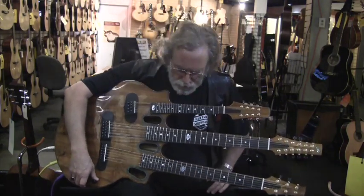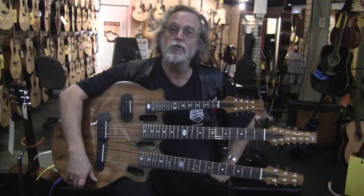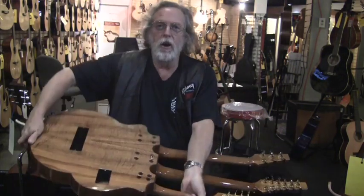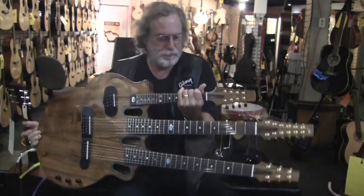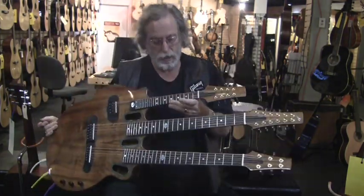This is a Richard — I'm reading my crib sheet here — Richard Murmur Jr. handmade triple neck. Koa, because, you know, if you're going to go, go big or don't go. All Koa, except for the necks, which are Mahogany, as they should be.